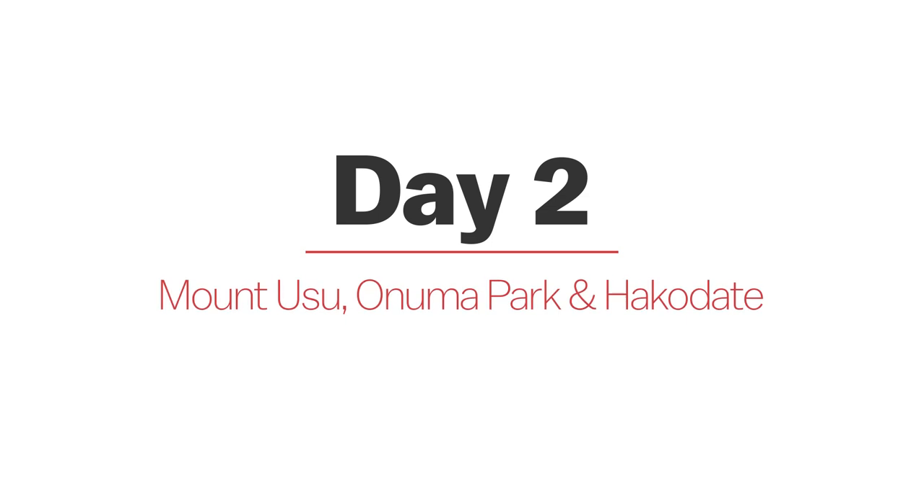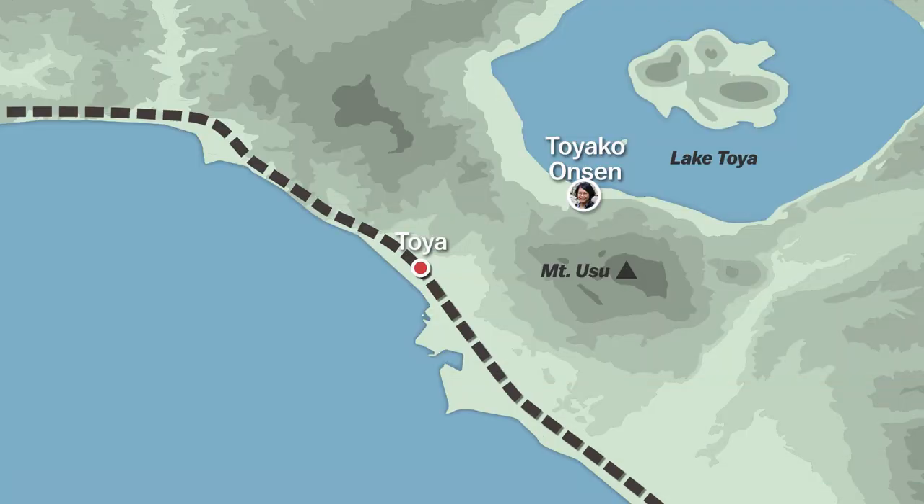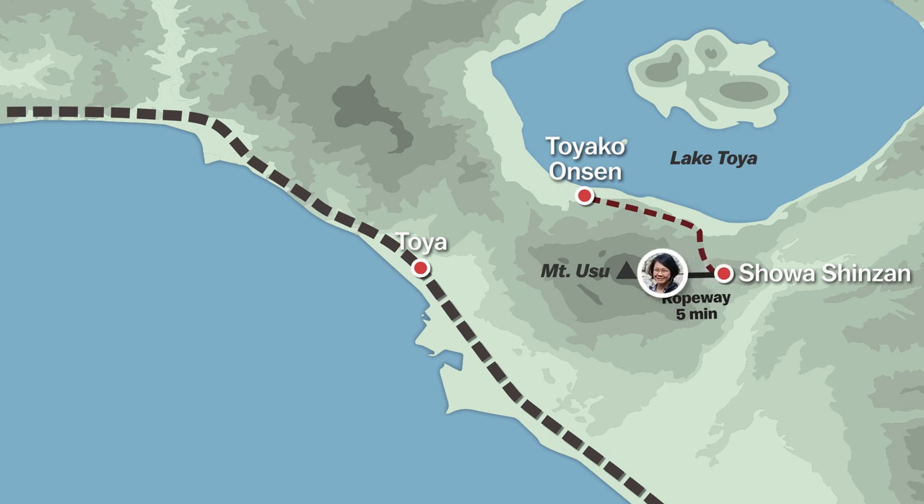Day 2. I start day 2 by heading up the ropeway of nearby Mount Usu, an active volcano, to see the crater and take in the view of the surrounding area. Then I'll take a bus to the mountain's western side and go on a hike through an interesting area that was affected by the eruption in 2000, before heading back to Toya Station.